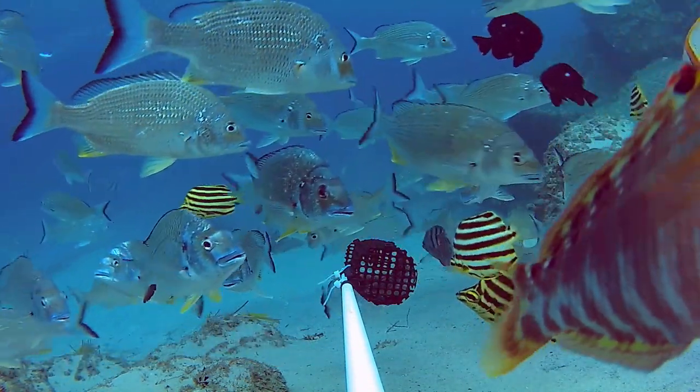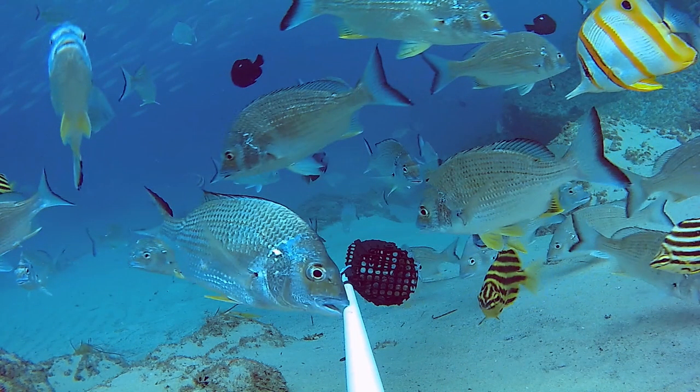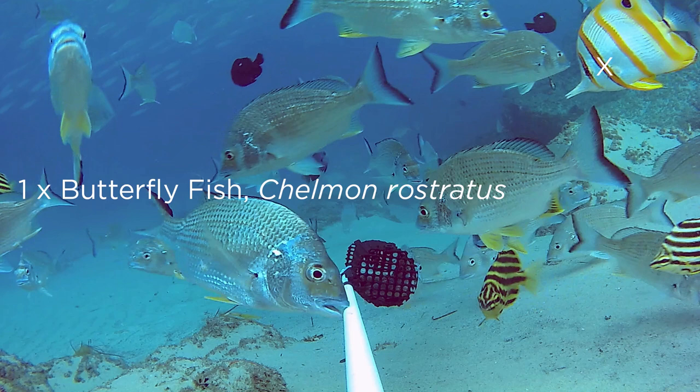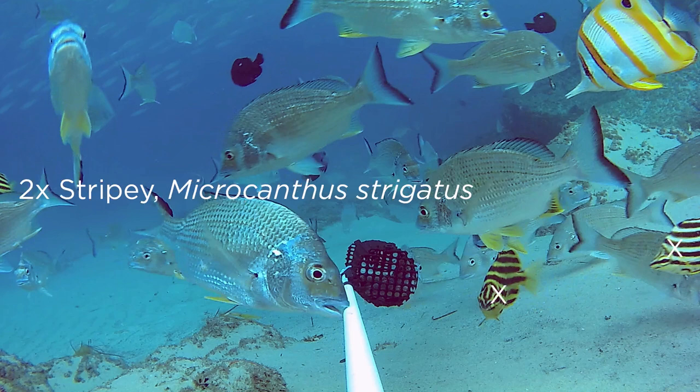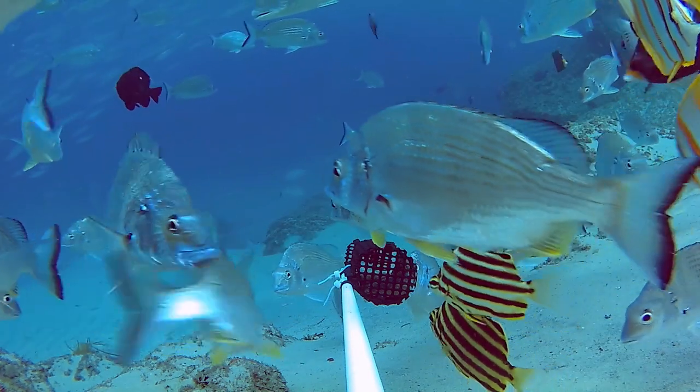Sometimes when we've got too many fish in the frame or they're moving around too much, we'll freeze frame it. This allows us to get a better idea and to count how many fish are there. I can count 19 yellowfin bream, one butterfly fish, two stripies and two domino damsels. When we speed the frame back up, we can also see there's lots of other fish cruising around as well.